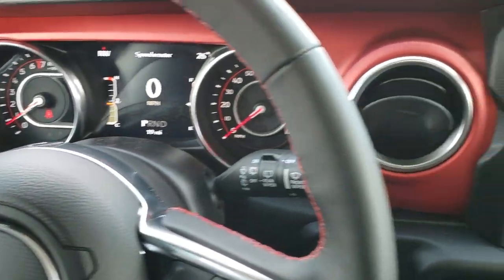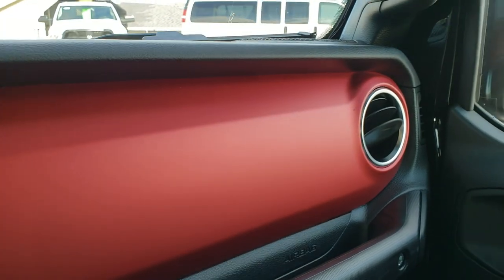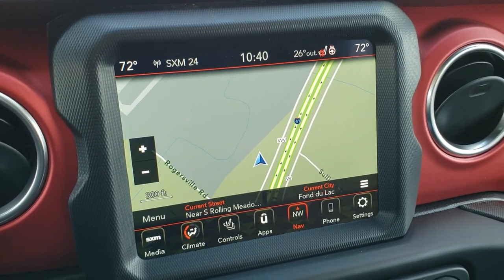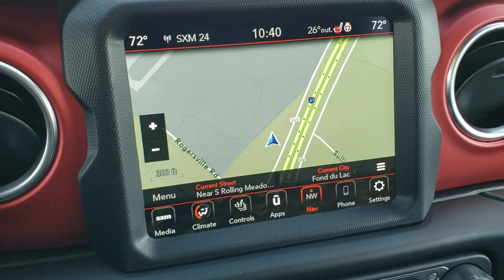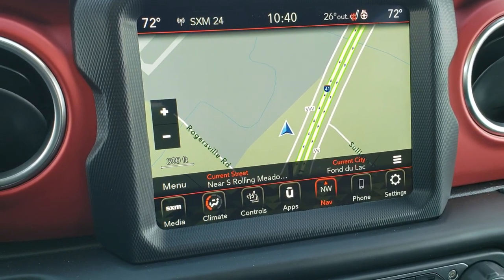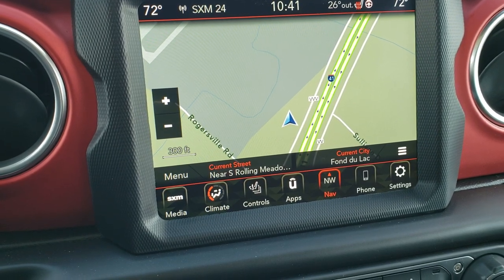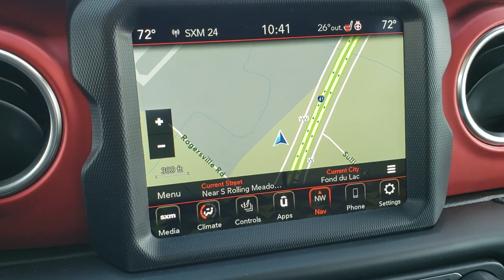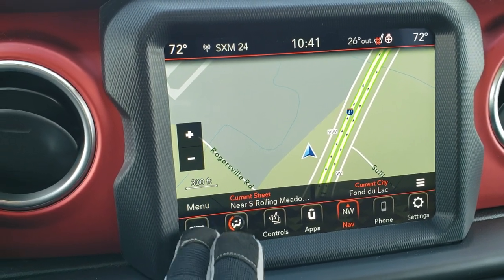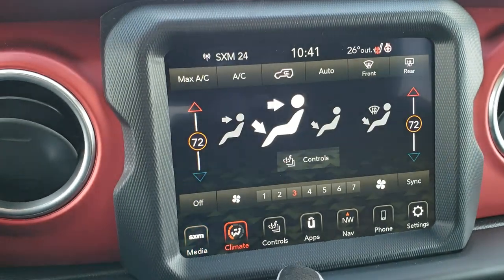Cruise controls are on the right, Bluetooth and information center controls on the left, and it does have audio controls on the back of the steering wheel. You can see this one comes with the nice matte red finished dash and the 8.4 4C radio with factory navigation. Because it has navigation, you also get the five-year SiriusXM Traffic and Travel Link and one year of SiriusXM Guardian with this vehicle. It has AM, FM, and SiriusXM radio capabilities.